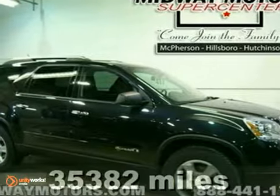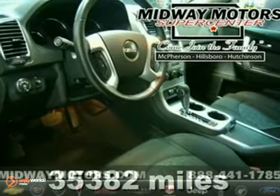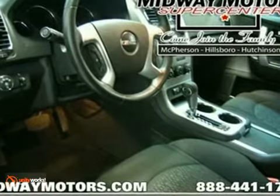Want to stretch your purchasing power? Well, take a look at this handsome 2008 GMC Acadia. When you're looking for a vehicle for the whole family, you can't go wrong with this Acadia.